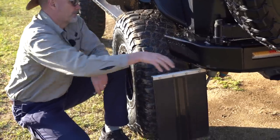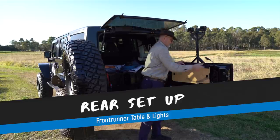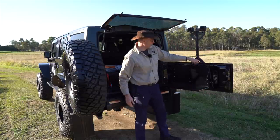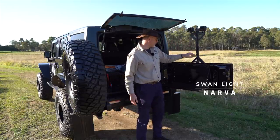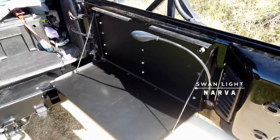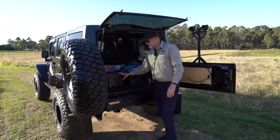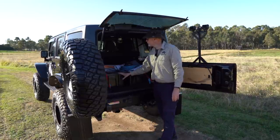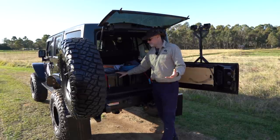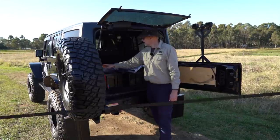The previous owner installed a Front Runner table which is quite handy. I installed a little swann light here for cooking and so on — works pretty well. I haven't done much else with the rear yet; I'd really like a lightweight mesh storage system but that still needs to be tackled.